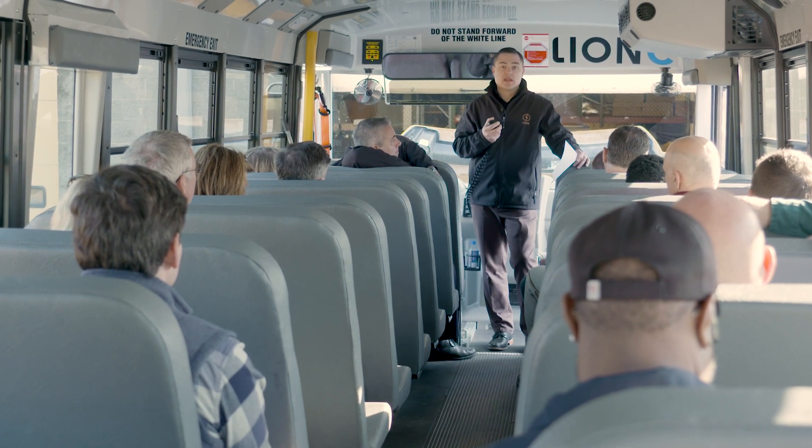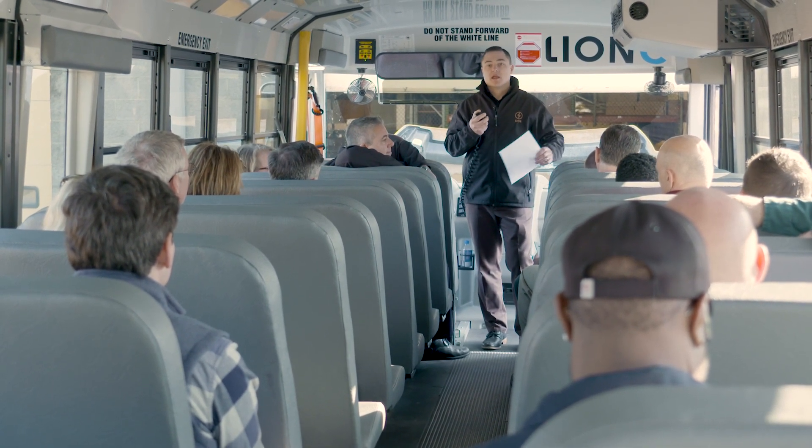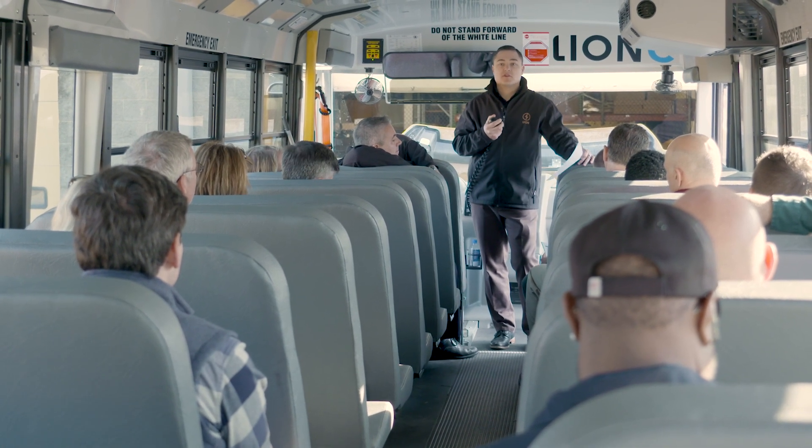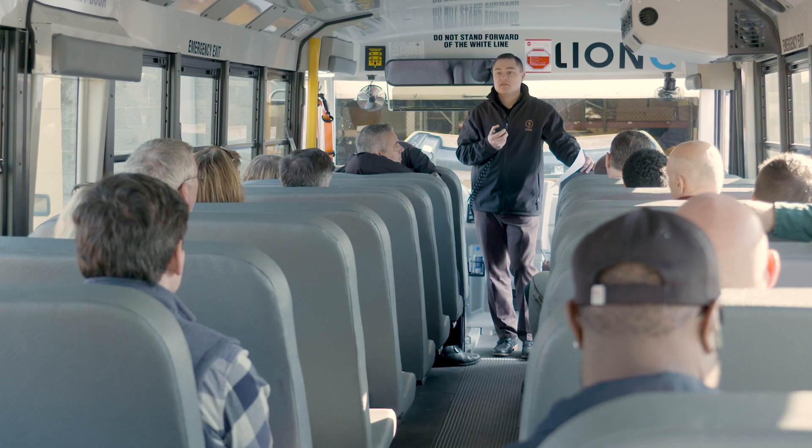It has regen braking, so another opportunity for extending the range of the vehicle. When you're going downhill, slowing down for stops, things like that, it puts power back into the batteries.